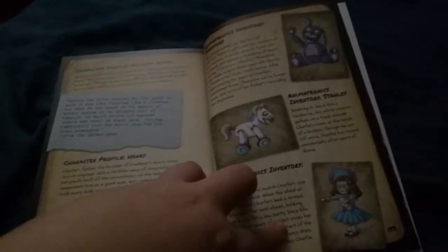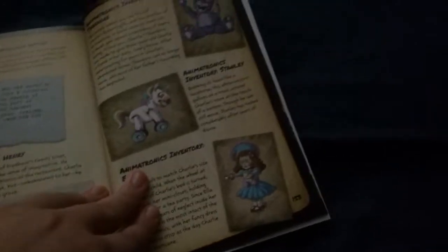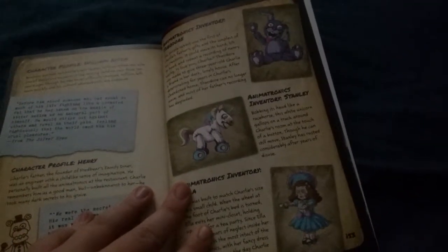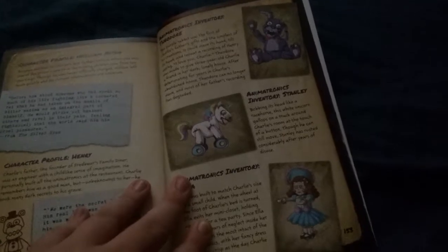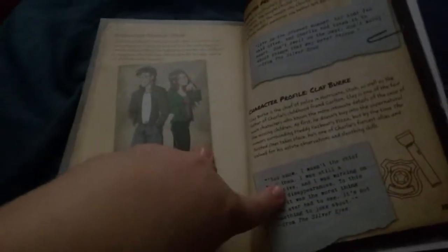So, we got some artwork for the Silver Eyes — you know, the part where the bunny on the chair, the girl, and the Bonnie thing. There's some artwork for those and a little Freddy thing, some more artwork.